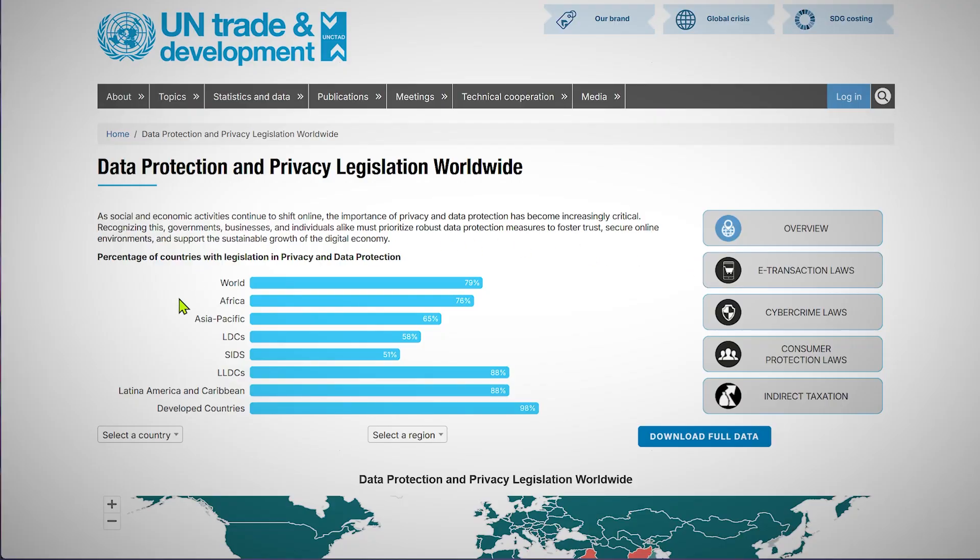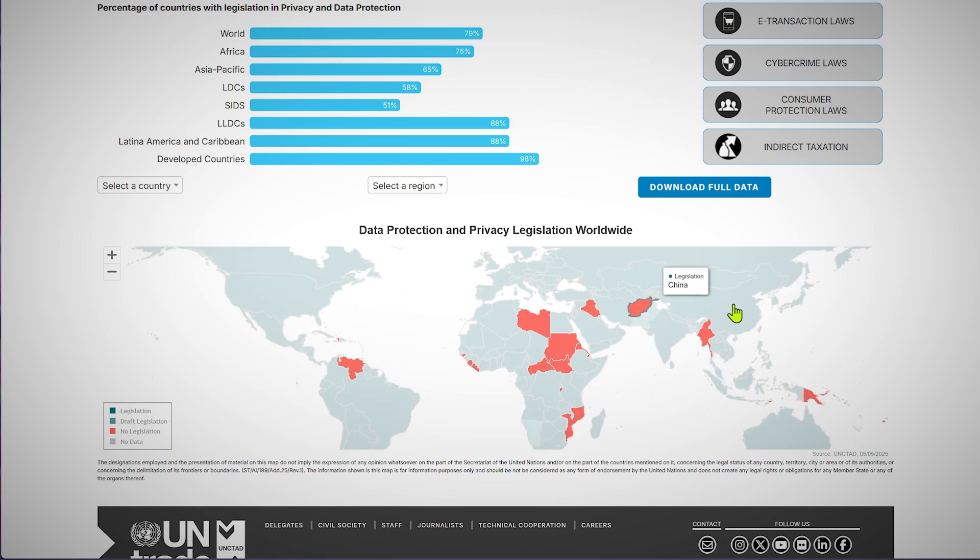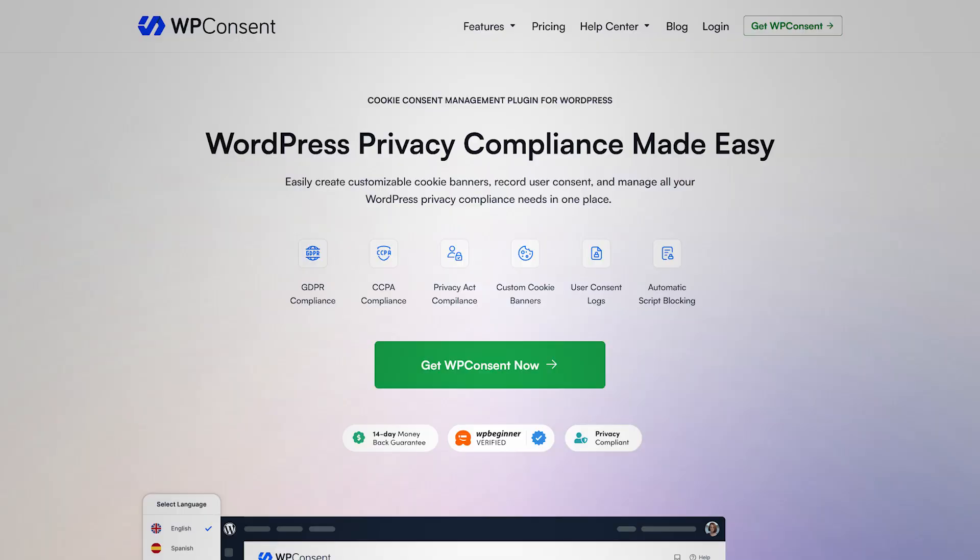The next important plugin every website owner should have has to do with compliance. If you build a website, you need to comply with data privacy regulations — GDPR, CCPA, and every country's own laws. The repercussions of breaking these laws are intense; Meta has been fined probably a billion pounds for breaking them. Your website might not face a billion-pound fine, but it's still a huge risk, especially if you're doing cross-border commerce or selling products online. Existing solutions are either expensive, clunky, or don't work as advertised.